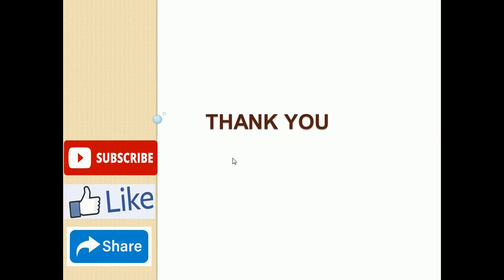Thank you very much. This was a video in which I have discussed various tips and tricks you should keep in mind while going for a trek. If you like this video, please subscribe, like it, and share it with your friends.